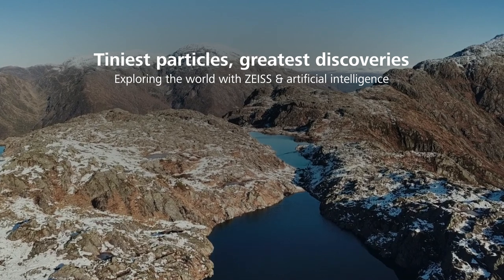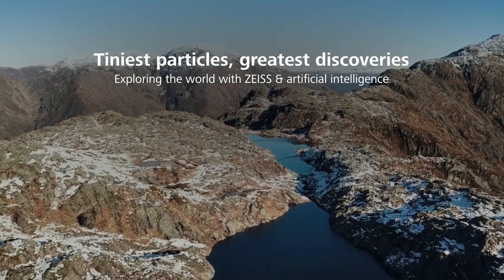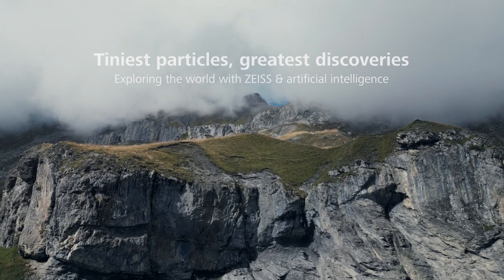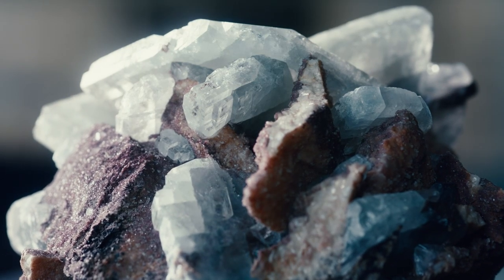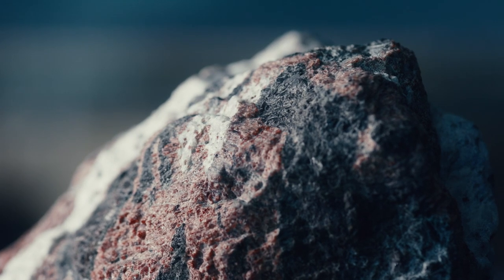We only live on one planet — planet Earth. We need to understand this planet, and what actually dictates the behaviour of our planet is what happens inside rocks and minerals, down to the nanometer scale.